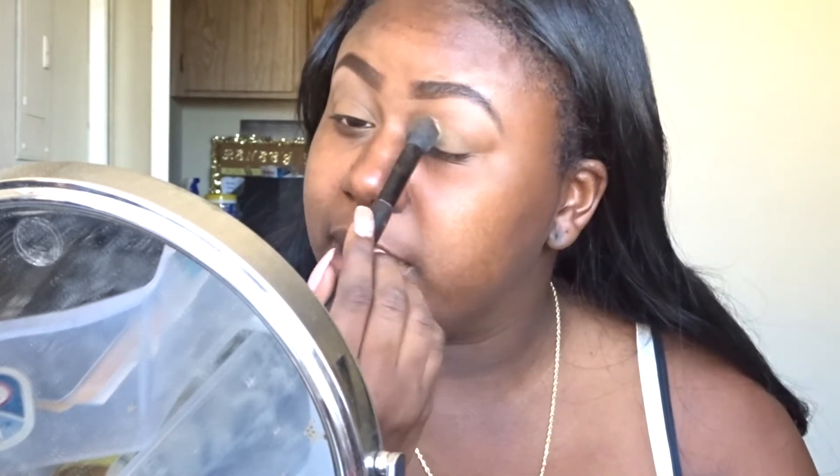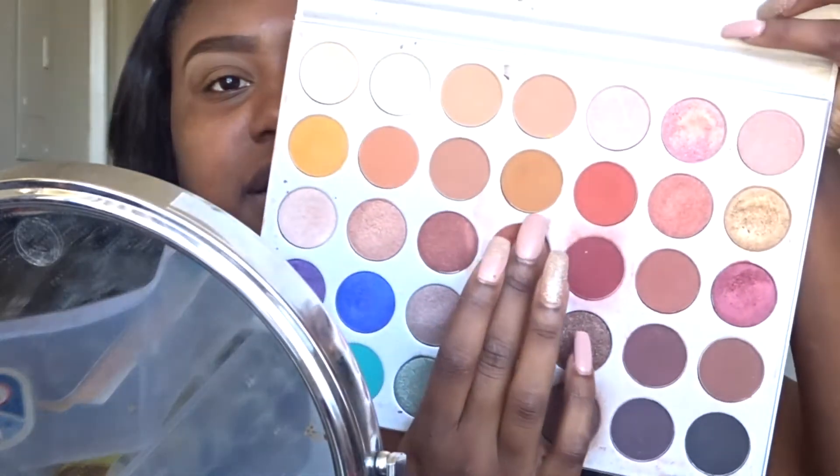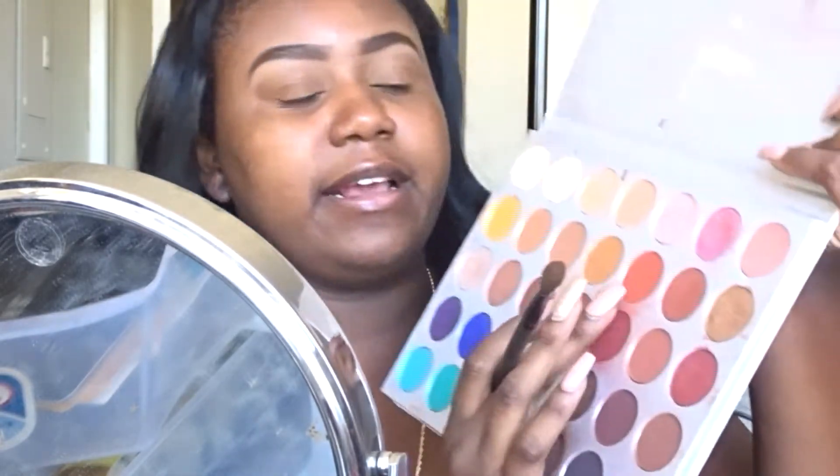I'm putting some blue setting powder on my eyelids to set that concealer in place. Now I'm going in with this color as a transition color — it's like an orangey brown and yellowish color — just putting that in the crease. Then I'm going in with the color right next to it, which is like an orange brick color, very lightly on the outer side of the crease.